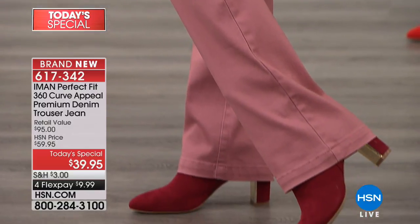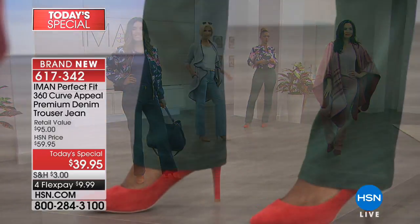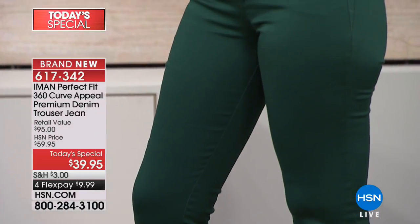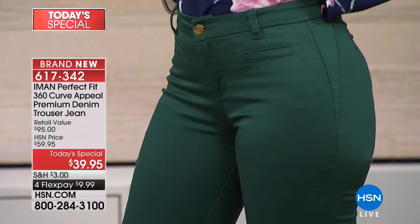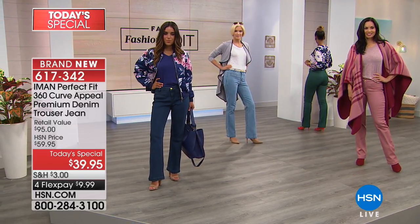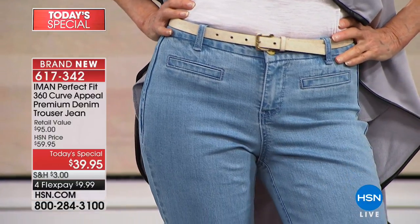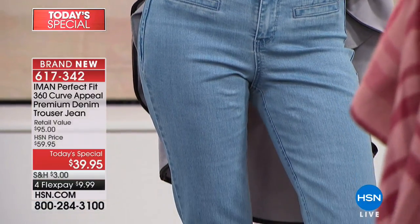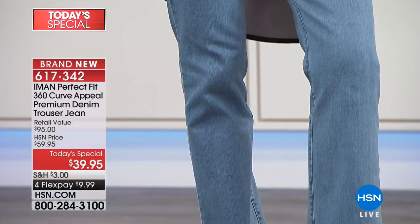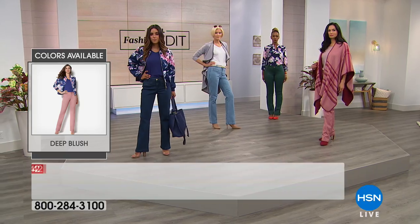If you have bought the Curve Appeal denim and loved it, this is the next generation that you need. Here at HSN you have the luxury to buy something, get it home, try it — you have 30 days and you can return it if you don't like it. Take advantage of that. And only for today it will be at this price — by midnight tonight it will go up. So get it home for this price point, try it, and if you don't like it you can always return it.